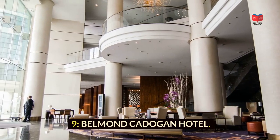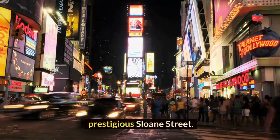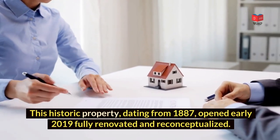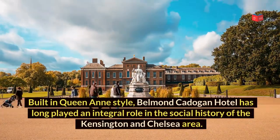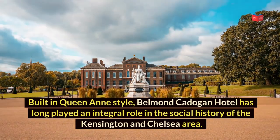Belmont Cadogan Hotel is superbly located on London's prestigious Sloane Street. This historic property, dating from 1887, opened early 2019 fully renovated and reconceptualized. Built in Queen Anne style, Belmont Cadogan Hotel has long played an integral role in the social history of the Kensington and Chelsea area.